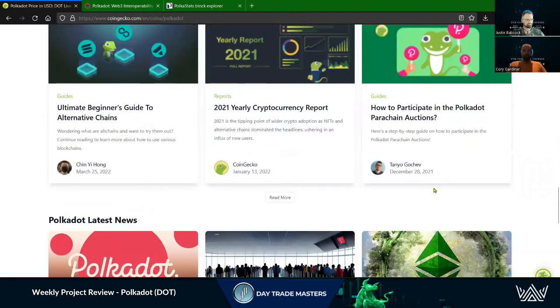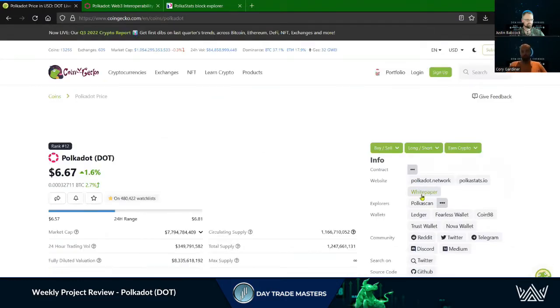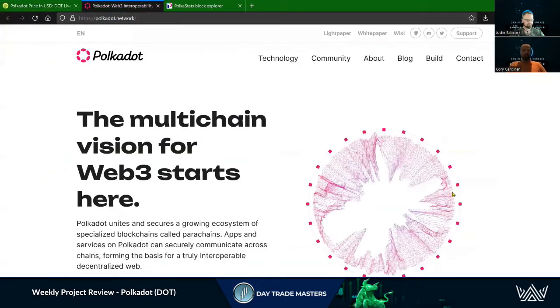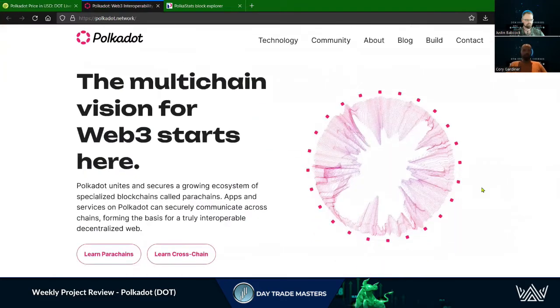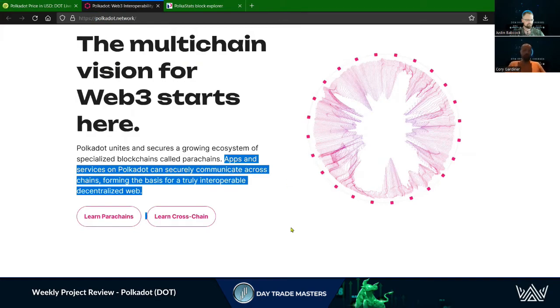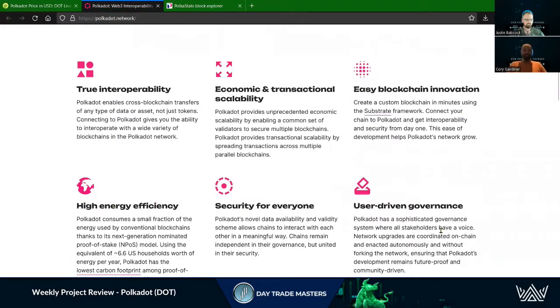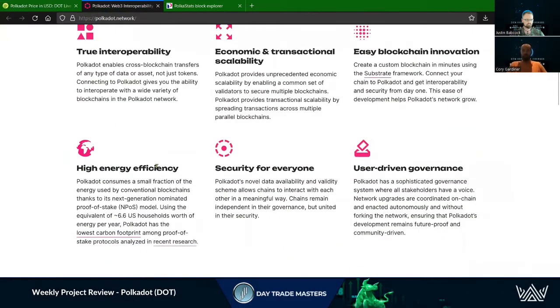It's EVM compatible, very similar to Ethereum, with some adjustments or alterations. The website says it all: the multi-chain vision for Web3 starts here. That's where I'm very excited. I've got some dedicated sections in our DeFi course on everything Polkadot, including parachains and an in-depth look through the ecosystem. If you're interested, definitely check it out. This is one I'm very interested in long-term.